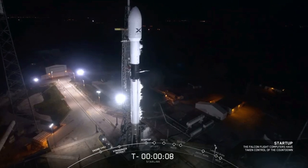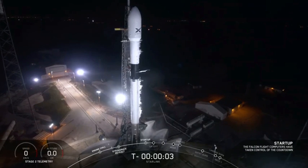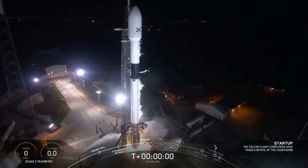10, 9, 8, 7, 6, 5, 4, 3, 2, 1, 0 — ignition. Liftoff.